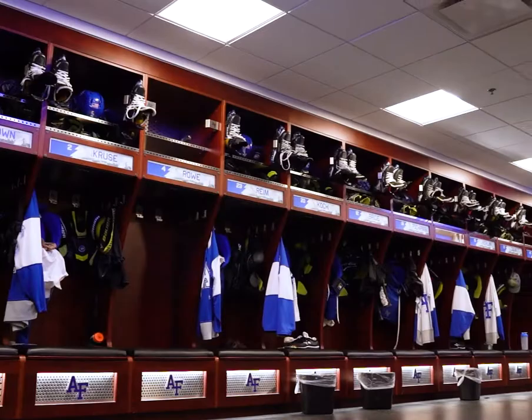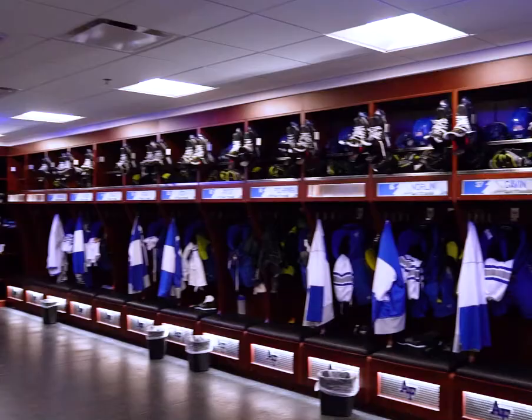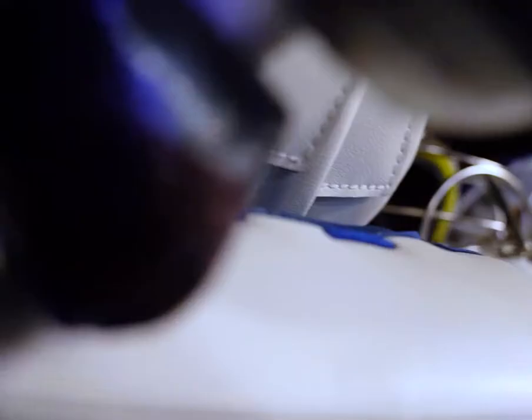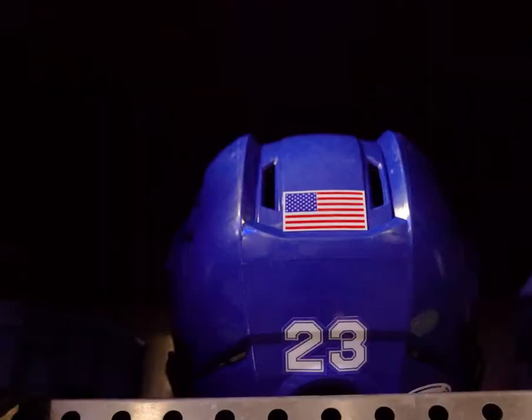So right here we got the locker room. This is kind of where bonds are formed and where we get ready to go out on the ice. We got a ventilation system throughout that dries our gear really nicely, and glove dryers built in.